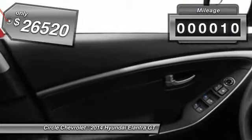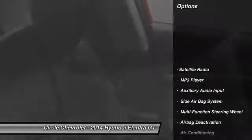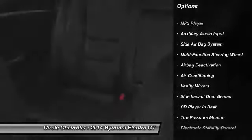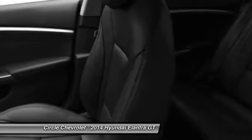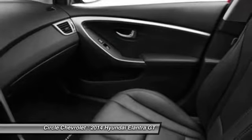This vehicle has less than 100 miles. Here are some of this vehicle's great options: dual airbags, auto express down window, adjustable headrests, power steering, front air conditioning, cruise control, anti-theft security system, side airbag system, power windows, clock.